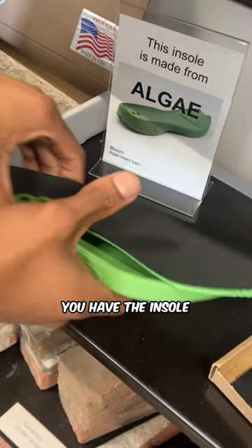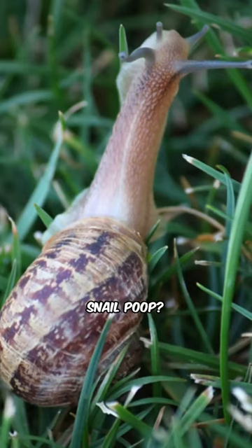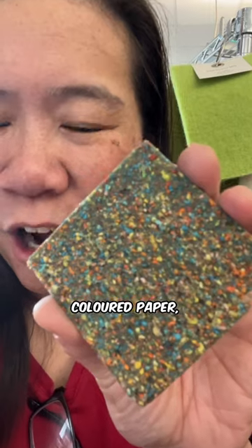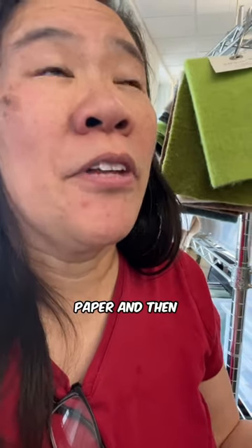Like this would be good for cushioning and padding. It's really bouncy. What's up with all the color? Is it that rainbow colored snail poop? No, they feed them colored paper. That's why — they feed the snails colored paper and then they poop it out and then they make this. Yep. Oh my gosh.